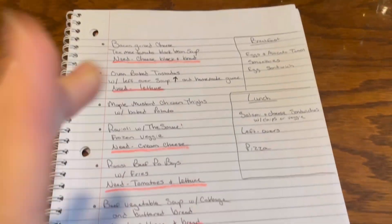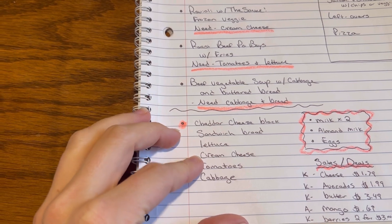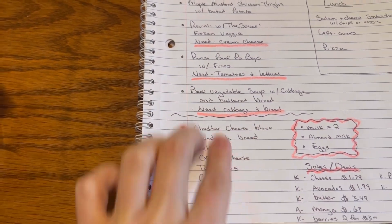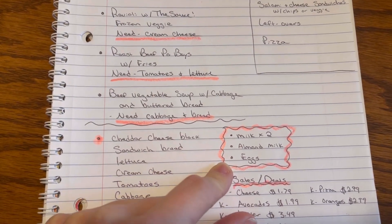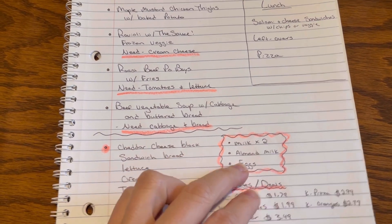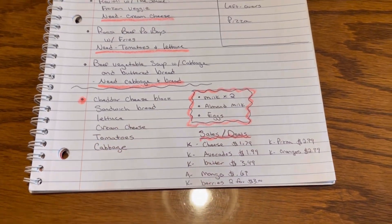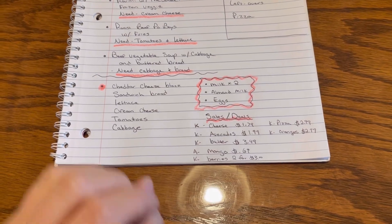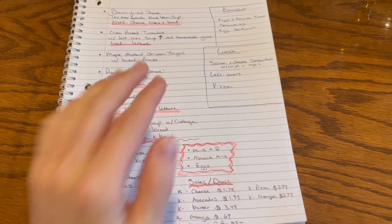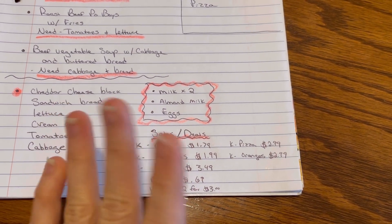So after meal planning, the only new stuff I have to buy is a block of cheddar cheese, sandwich bread, a head of lettuce, one thing of cream cheese, a couple of tomatoes, and a head of cabbage. That is all I need for this entire week. Then for weekly staples I always need milk, almond milk for him, and eggs since breakfast is always eggs. I stock my pantry off of sale deals and clearance items I find at Kroger. This is absolutely the cheapest way I can feed my family. After checking the ads, this is what I picked out to add to my shopping list.